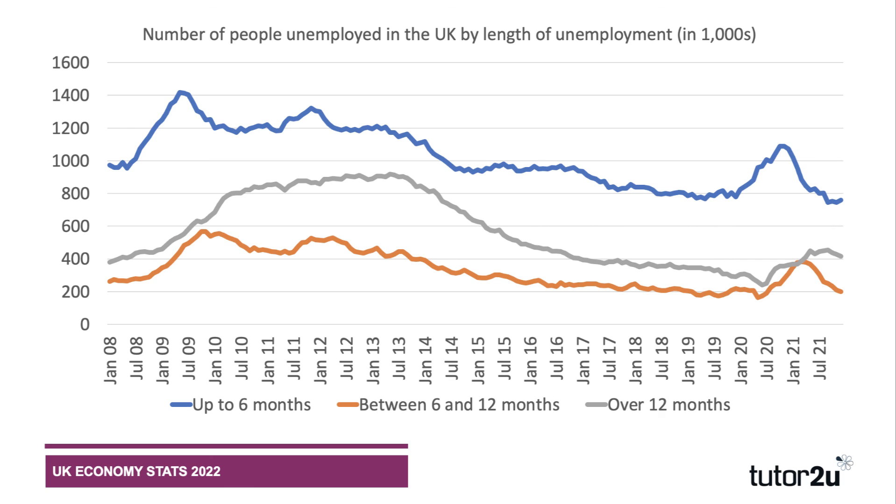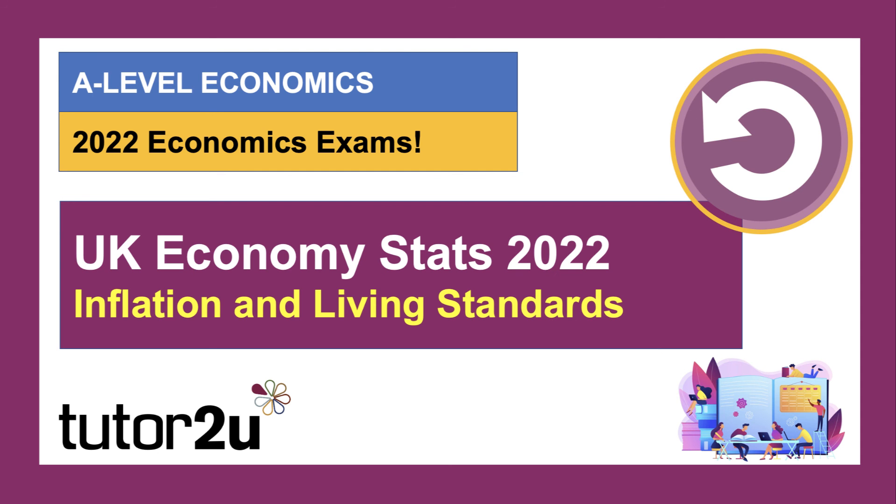Long-term unemployment, however, is still rising — there is a core of just under half a million people in the UK who've been out of work for at least a year. Keep this in mind: unemployment is low at 4.1 percent of the labor force, but a sizable percentage of the unemployed have been out of work for at least a year, and that is a structural problem that supply-side policies and other interventions need to continue addressing. In our second video, we'll take a look at some key indicators on inflation and living standards.